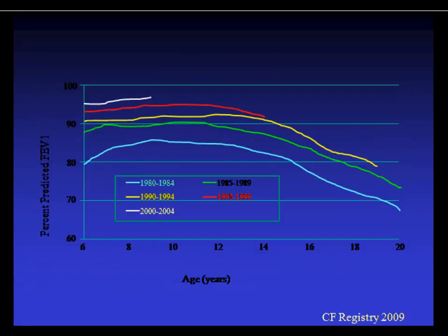Looking at lung function by birth cohort starting from the 1980s, there's continued improvement at all age groups over time. However, the slopes are not changing — and to make a huge improvement in FEV1 and survival, flattening that decline curve is the goal. What we're currently doing improves lung function in absolute terms, but is not improving the rate of decline.